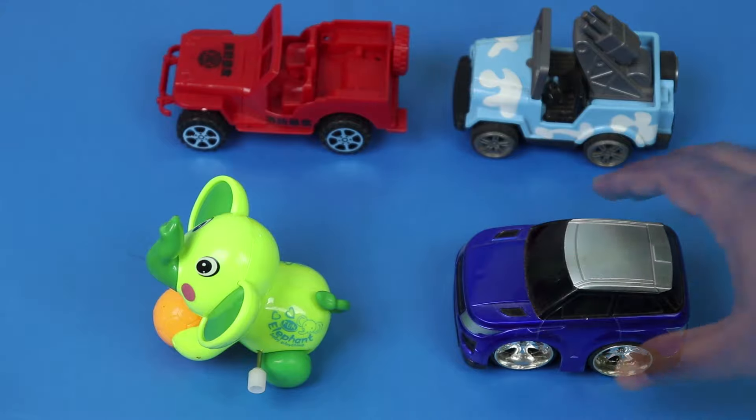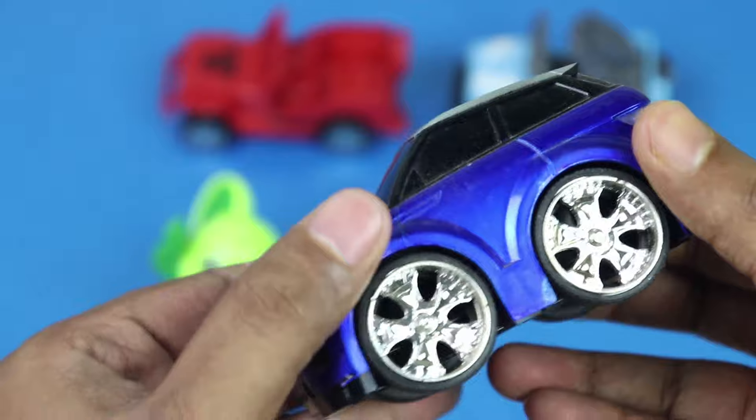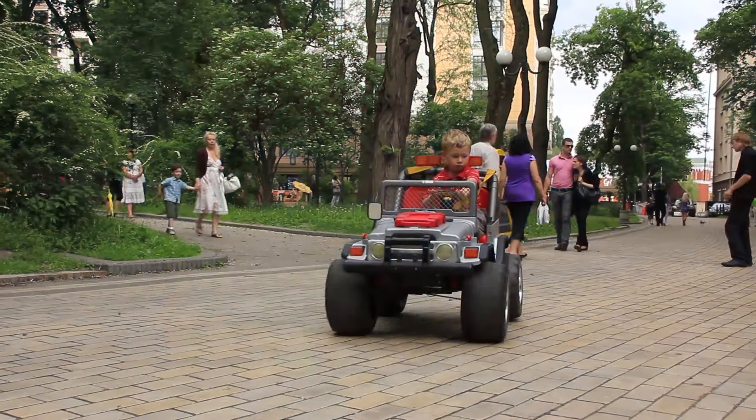The first one is blue color. Blue and silver. This is Toy Z.